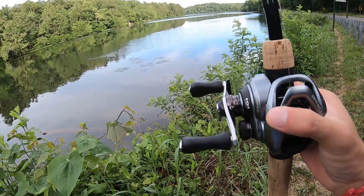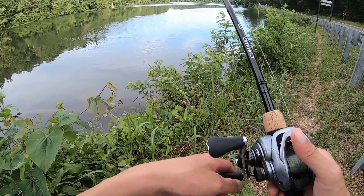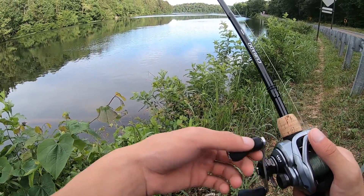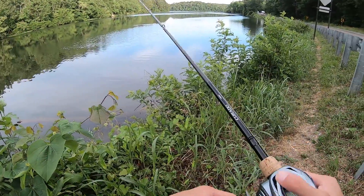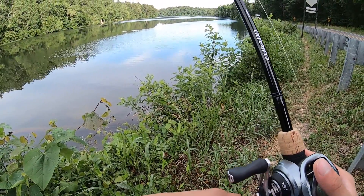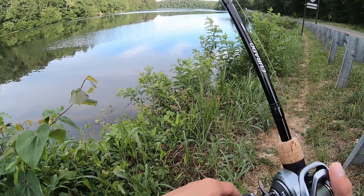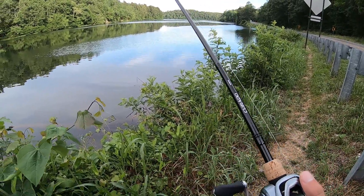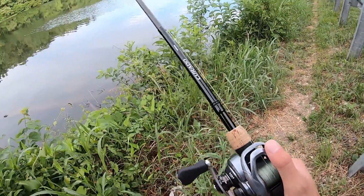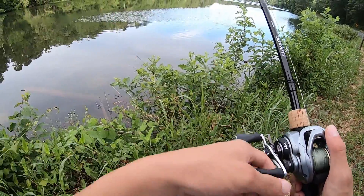First cast with this — whoa! Did you guys see that? A bunch of bluegills just jumped everywhere. What I like about these curly tail worms is you don't really have to work them. All you have to do is just drag them in, and the tail in the back just wiggles on its own.